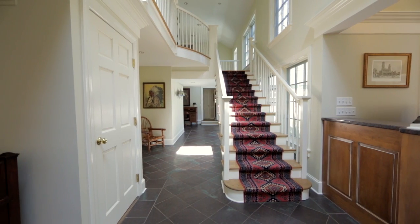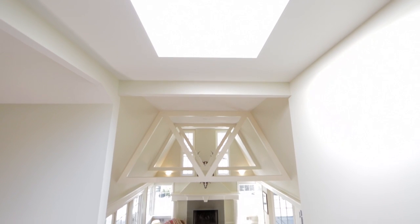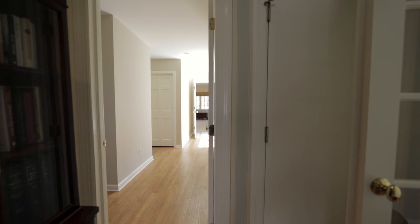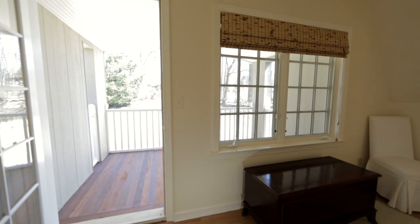Going up to the second floor, you have a landing that is open, allowing you to see the first floor footprint. One of the upstairs wings is the master suite with office, his and her closets, and bath, as well as the master bedroom that opens to a balcony.